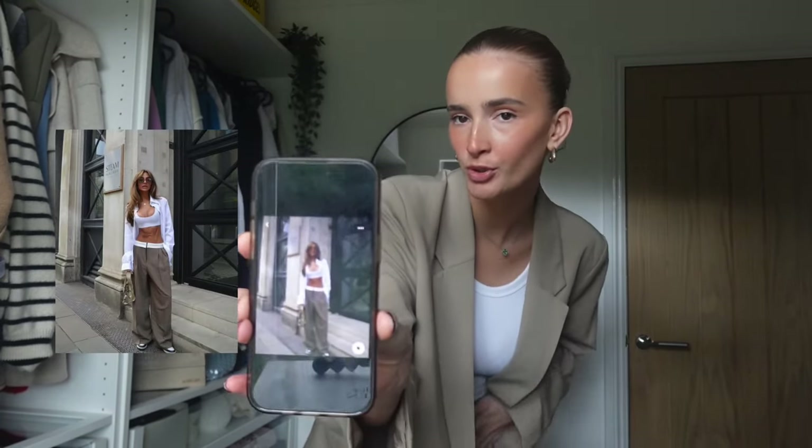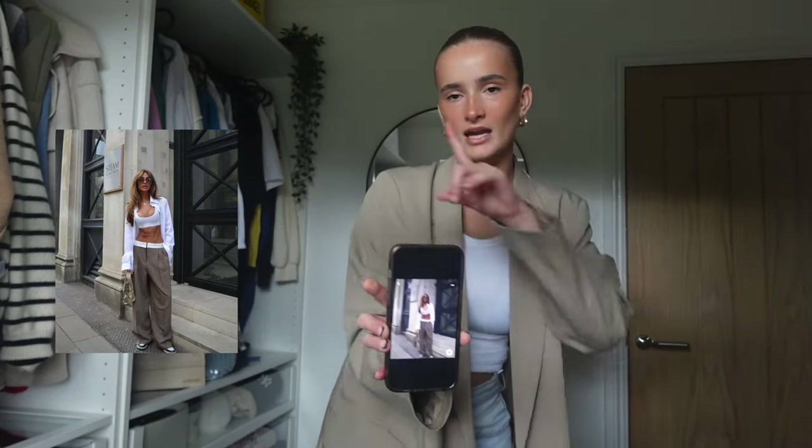The next outfit is really casual but smart. It's these brown trousers that are rolled over, which are really cool. She's got a white crop and a white shirt, and I think she's got Dunks on. This is such a cool casual summer look — especially adding layers with trousers and a shirt. I think it's perfect for spring going into summer. I'm going to see if I can create this with anything I've got.